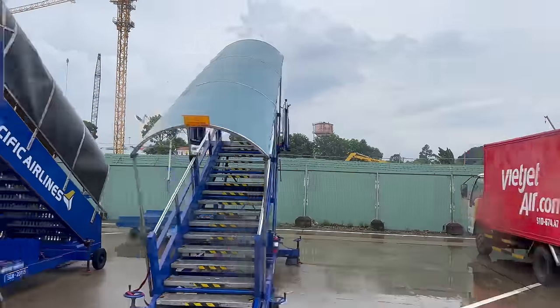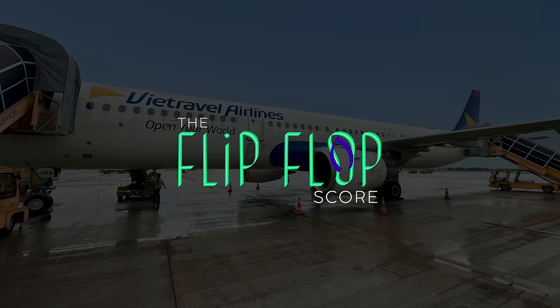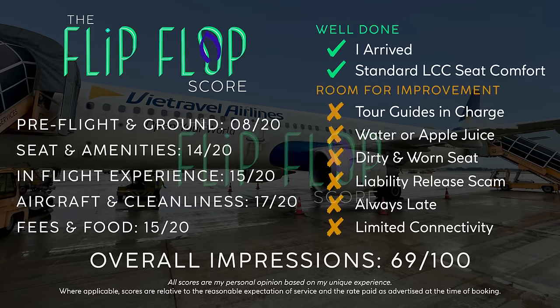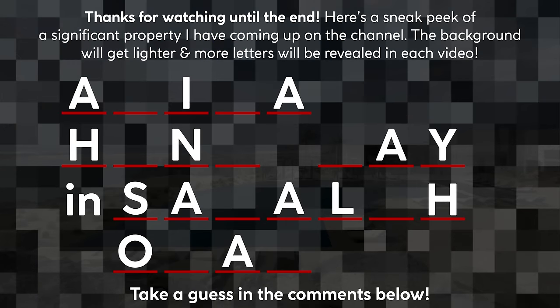All of that said, I do hope that this video today was helpful and mildly entertaining. If it was, please click that like button and subscribe with notifications on so you don't miss out on my twice-weekly uploads. I'll see you next time on board Singapore Airlines on one of their A350s in economy. And as always, thanks for watching until the end.